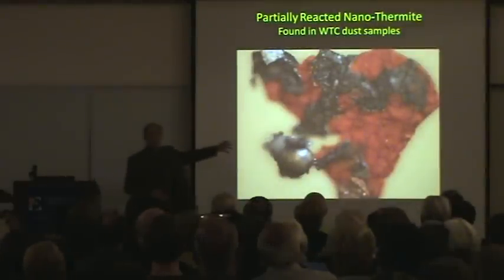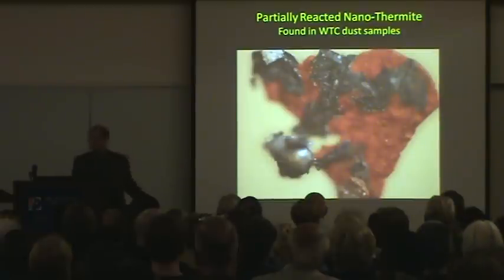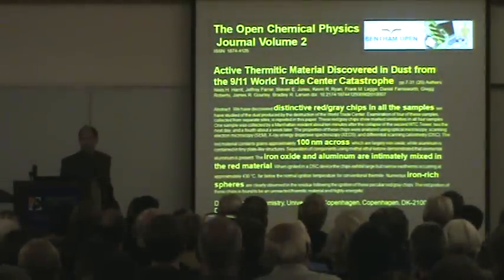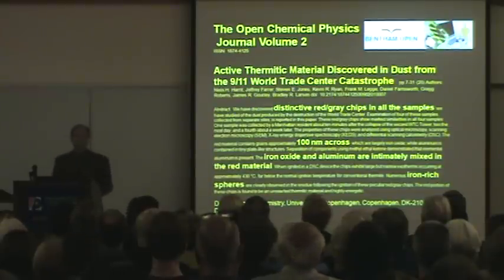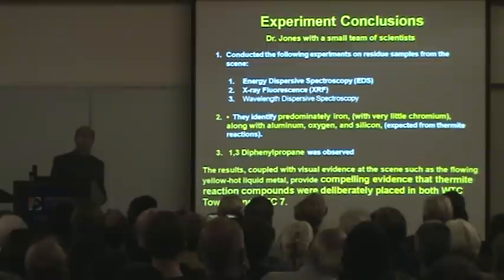Dr. Jones finds these chips partially ignited. The red chips — there's not a complete combustion process, like out of our engines and cars. And the spheres are associated with the partial ignition, indicating they're not coming from welding rods out on the site. He's documented this in a peer-reviewed paper with his team of scientists — 100 nanometers across these particles, a thousand times smaller than a human hair — published in the Open Chemical Physics Journal, 25 pages. You can find it on journalof911studies.com and on the open Bentham website. This is causing quite a storm from people defending the official story because there's no defense.